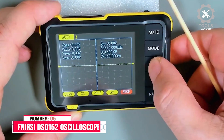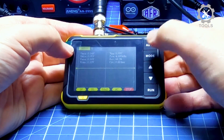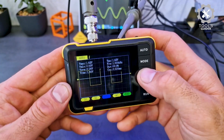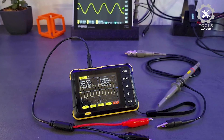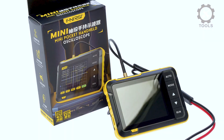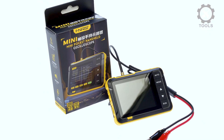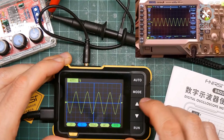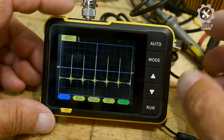Number 5: FNRSI DSO-152 Oscilloscope. The FNRSI DSO-152 is a portable, efficient tool ideal for automotive and electronics work. With a real-time sampling rate of 2.5 MS/S and a 200 kHz bandwidth, it ensures accurate measurements for both analog and digital signals. The 10X probe can measure up to 800 VPP and 400 VAC, making it suitable for a wide range of applications. Its 2.8-inch HD LCD screen with 320x240 resolution provides clear and easy-to-read waveforms, even in compact spaces.